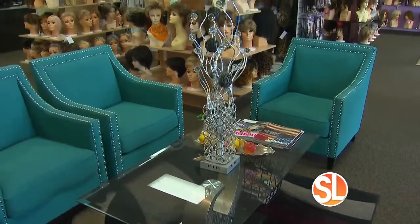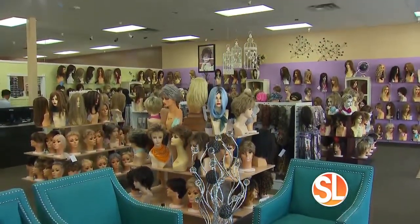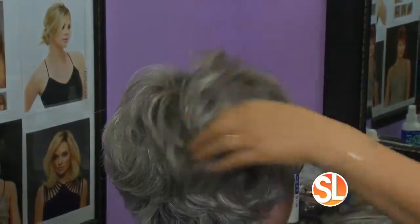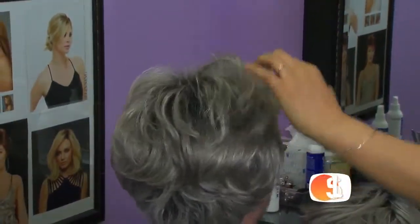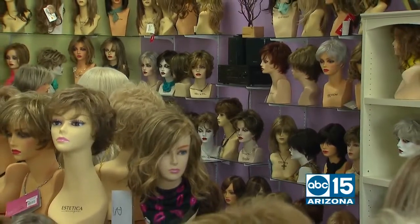So this is our 40th year, our 40th anniversary. We're a family-owned business in Gilbert, Arizona, and we pride ourselves on great customer service and very personalized care for our clients. We have some clients that have been coming in for 20 to 30 years because of this. That's incredible, and this shop is beautiful — there are so many styles and selections here.